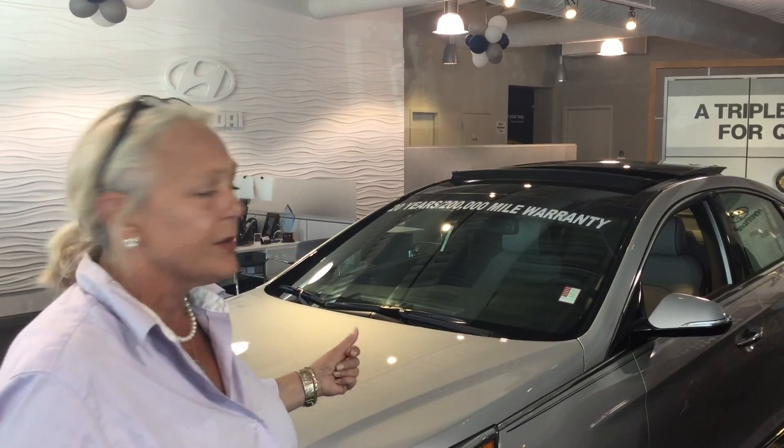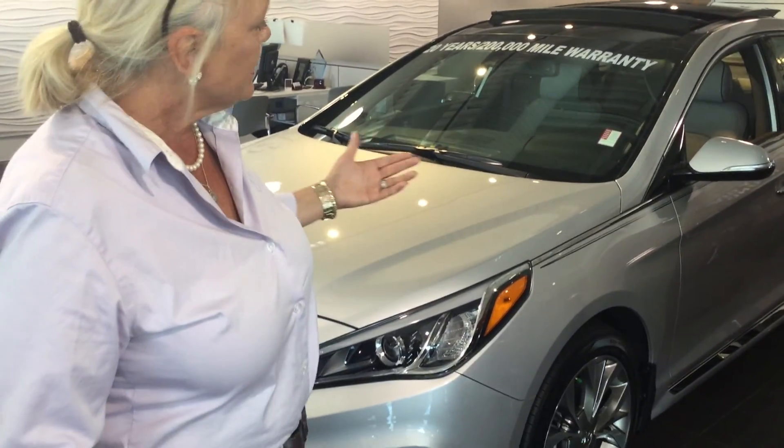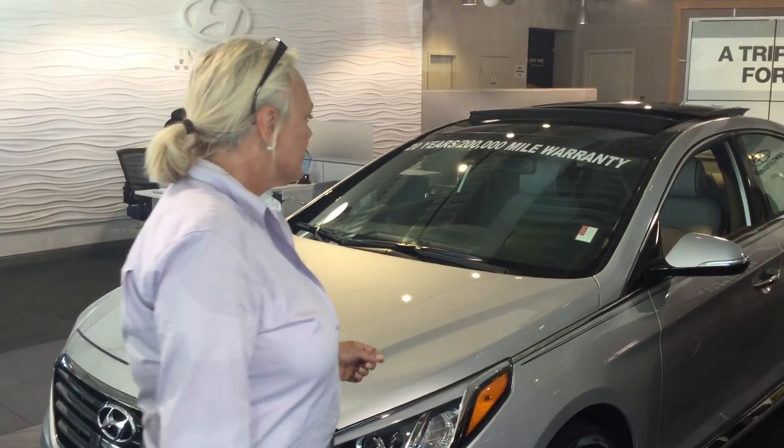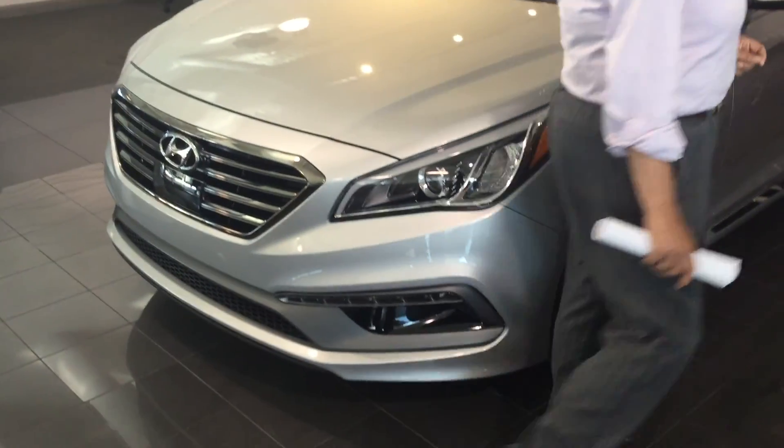We want to thank you so much for your internet inquiry on the 2015 Hyundai Sonata. We have several remaining in 2015 with huge rebates, especially on one like this. This is the 2.0T, the Limited, top of the line. I do have about 12 or 14 others that we can select from.